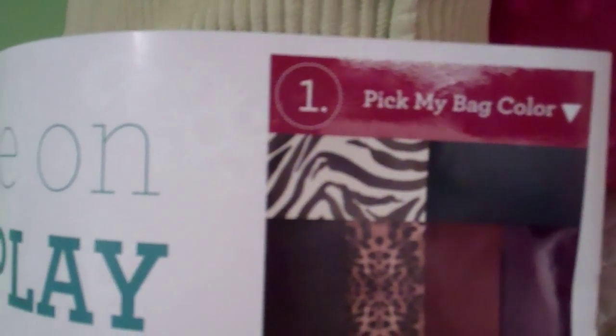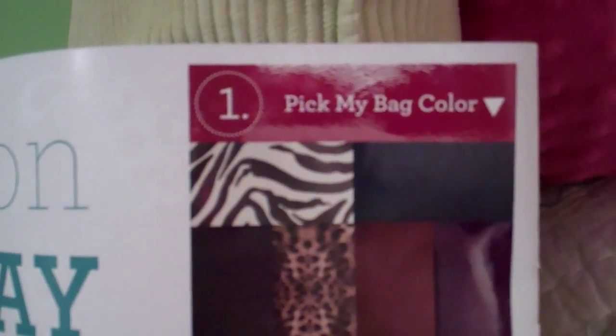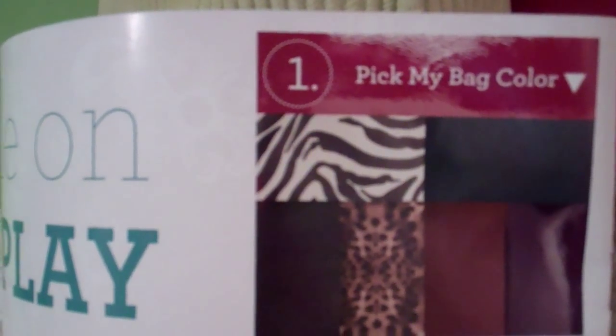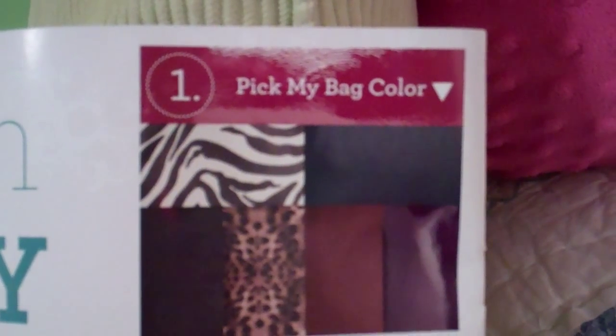It's a five-step system, and it starts out with picking your bag color. They have so many different colors and patterns to choose from, but the first thing to do is to pick your color which matches you.